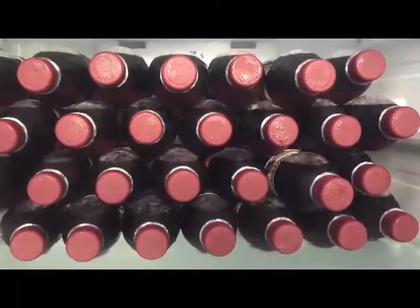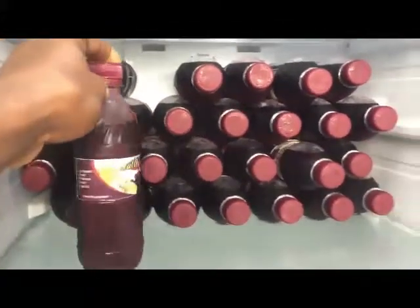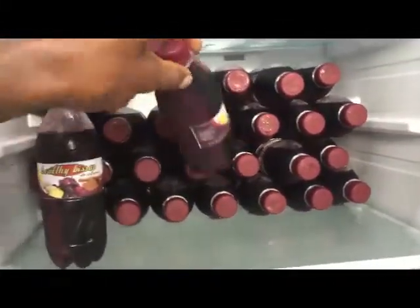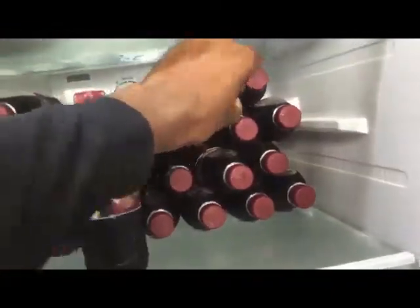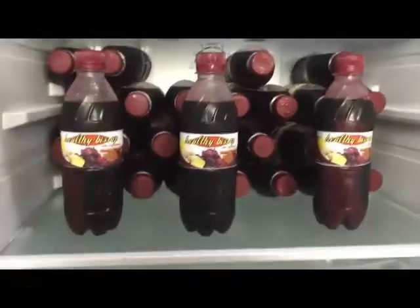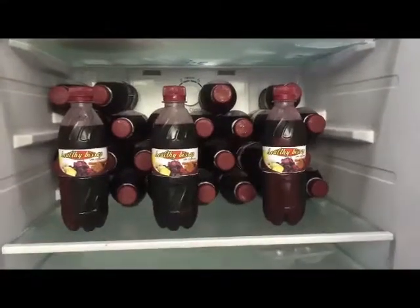Hello consumers, these are samples of our Healthy Bisap drink — the new drink you should be looking out for. It is carefully made with roselle, ginger, pineapple, and cinnamon. The drink comes in a very attractive bottle that showcases its beautiful and pure red color. It is the new drink in town and you must take a sip to understand how wonderful it is.